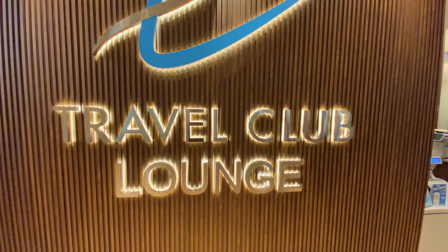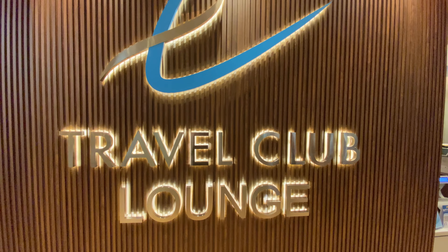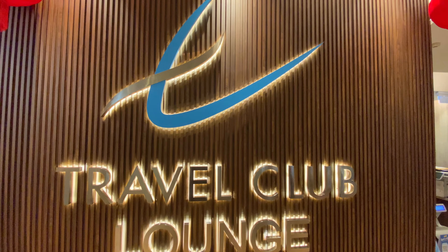Luckily, and only thanks to my Priority Pass, I have other options, such as this beautiful Travel Club Lounge.